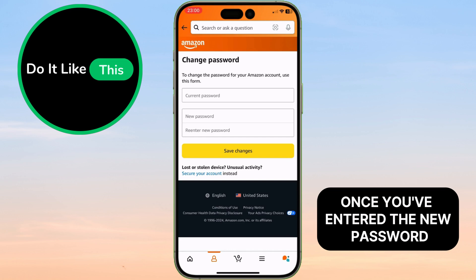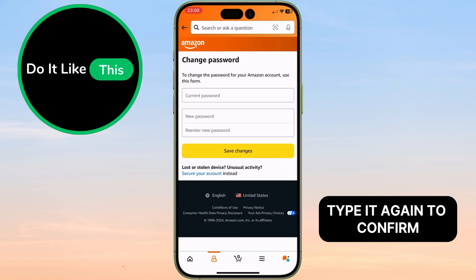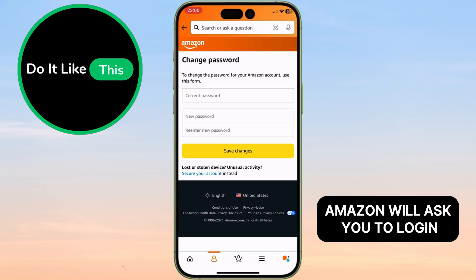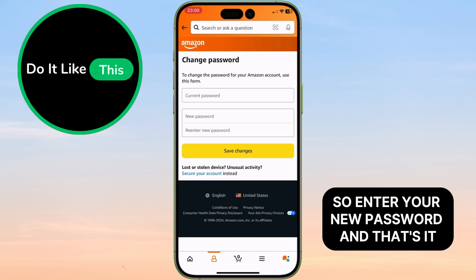Once you've entered the new password, type it again to confirm. Tap save changes and your password will be updated instantly. Amazon will ask you to log in, so enter your new password.